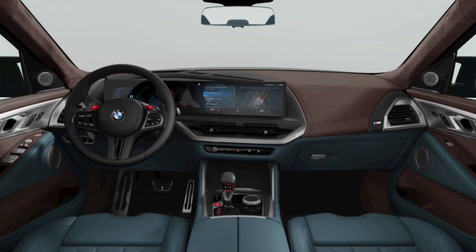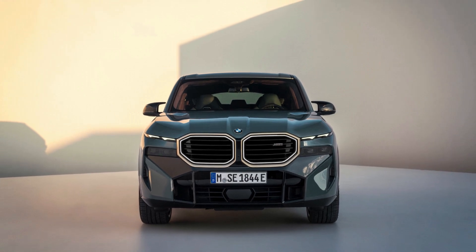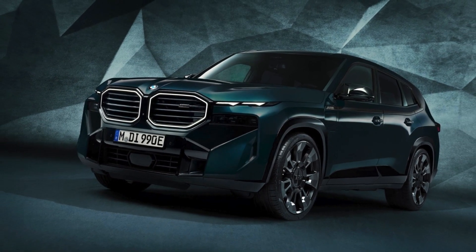Number 4. Exclusive Design. The BMW XM stands out with its bold and aggressive design, highlighted by a massive kidney grille, sleek LED headlights, and dynamic body lines.